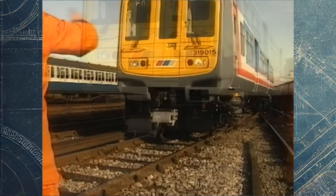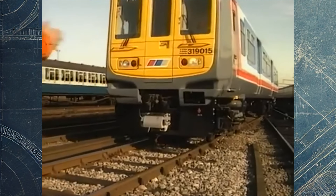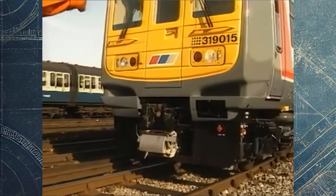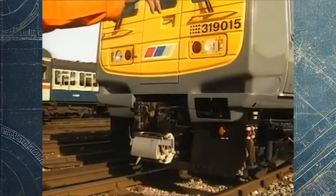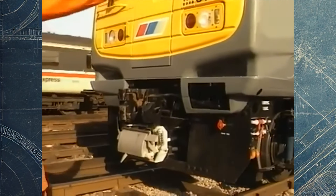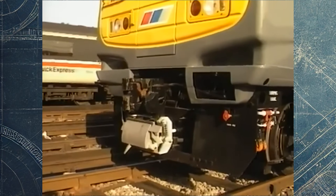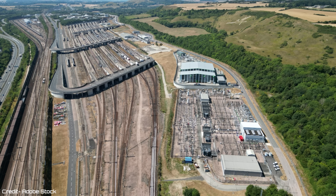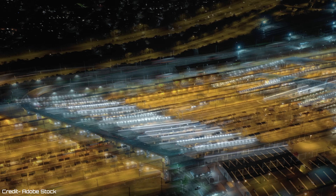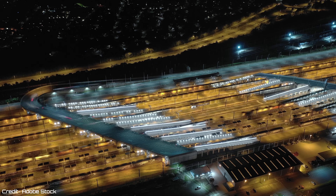The two units selected were 319008 and 319009. These had to be specially modified for the event, with modifications made to allow the pantographs to match the tunnel's high catenary. With these changes, the units could navigate the high contact wires within the tunnel and beyond. On the 10th of December, they made a round trip to Calais carrying a group of 200 guests and officials under the English Channel and back.